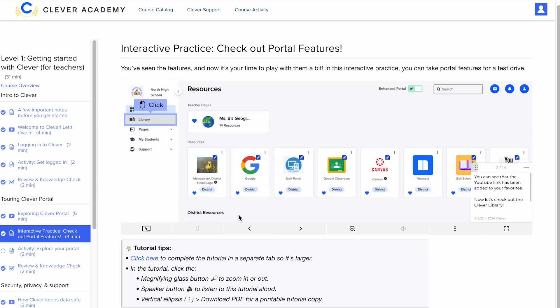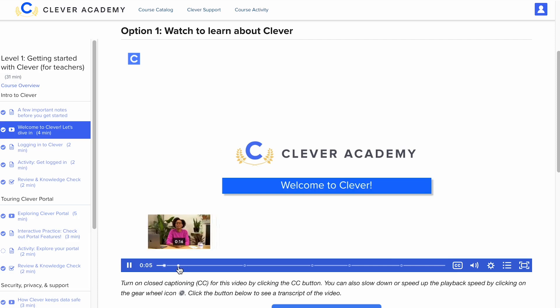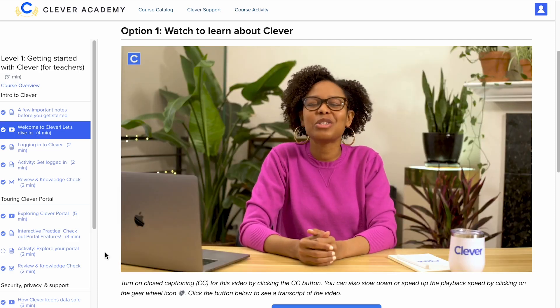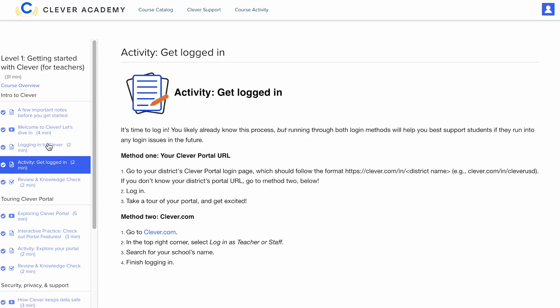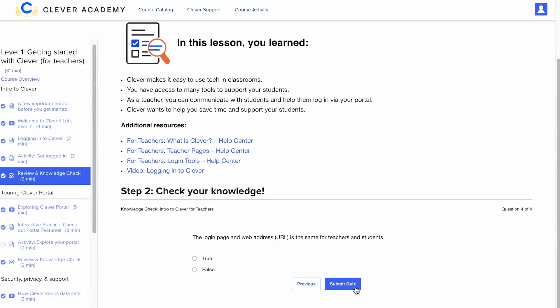No matter what option you choose, our courses include clickable tutorials, videos, activities, and knowledge checks to keep content relevant and engaging.